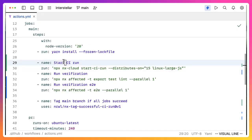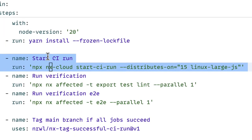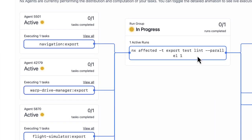Or to be more correct, it used to be difficult to solve. Now I can solve it by adding this one line to my CI configuration. Once we push this change, NX Cloud will spin up 15 machines that will run builds, tests, lints, and end-to-end tests.